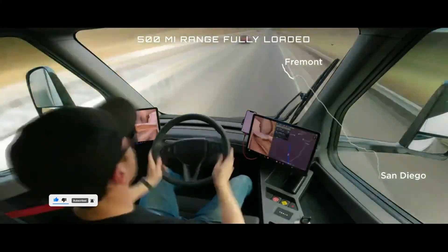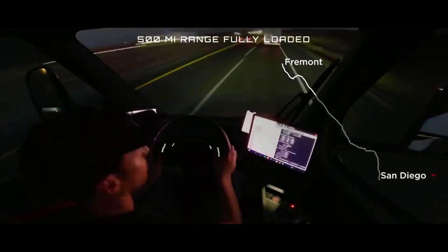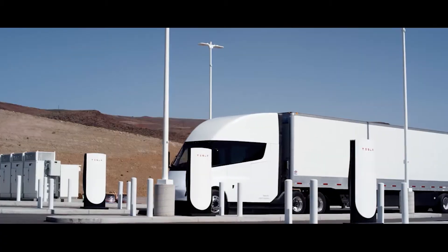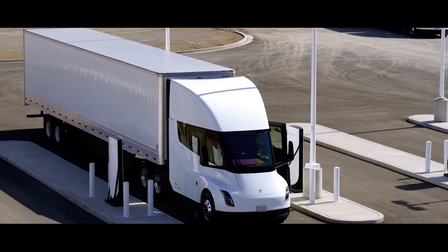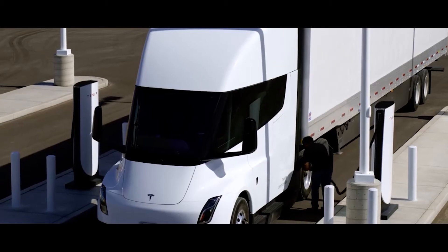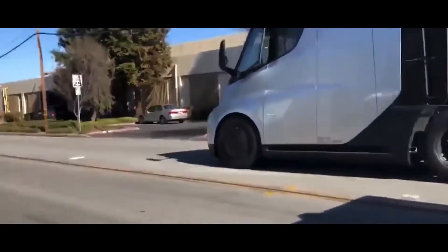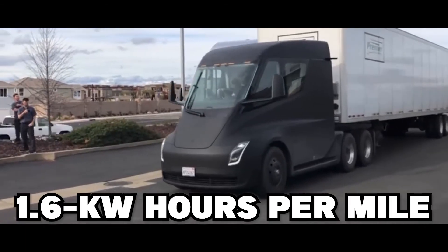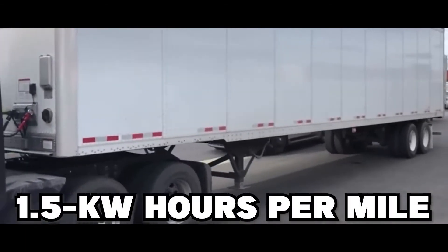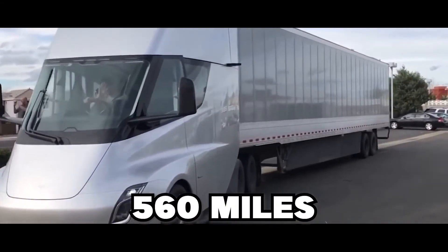In the 500-mile trip example that Tesla provided, the truck only used 93% of the battery pack while traveling on a freeway. By the same logic, if you charge the Tesla Semi all the way to zero, you should be able to drive more than 530 miles without recharging. Assuming an 850 kWh usable capacity and increasing efficiency to 1.6 or 1.5 kWh per mile, the future Tesla Semi with the same size battery pack may be able to travel more than 560 miles on a single charge.